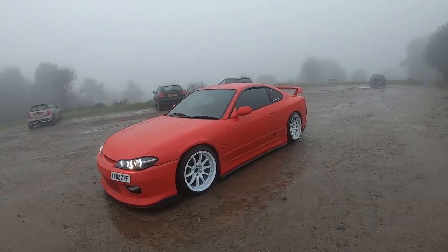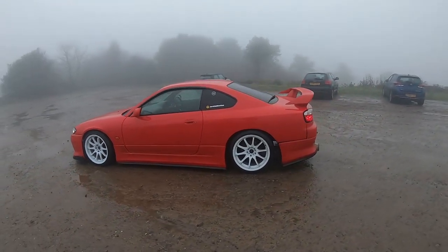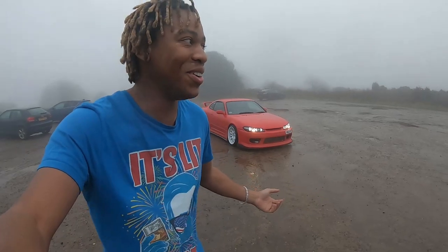Good morning everyone, welcome to another video and welcome to a day at Valet Pro. Today I'm taking the S15 down to Valet Pro because they're going to do a full paint correction on the car. I've had this car for almost a year now and as time has gone I'm noticing more and more swirl marks appearing on the paintwork just from general use, from the car cover I use, from not the best car washes. I'm not a professional detailer, but they are, so they're going to give this car some love today.